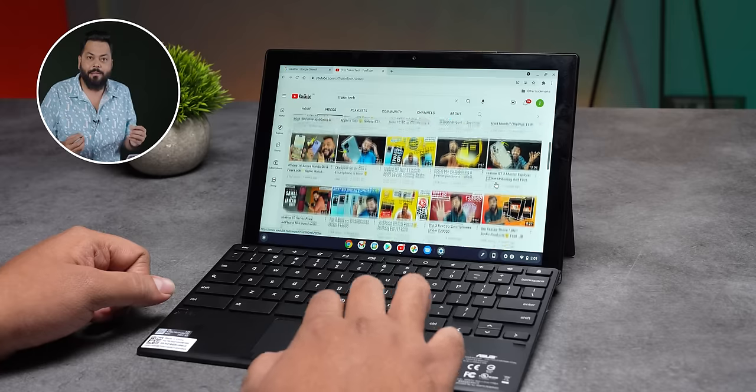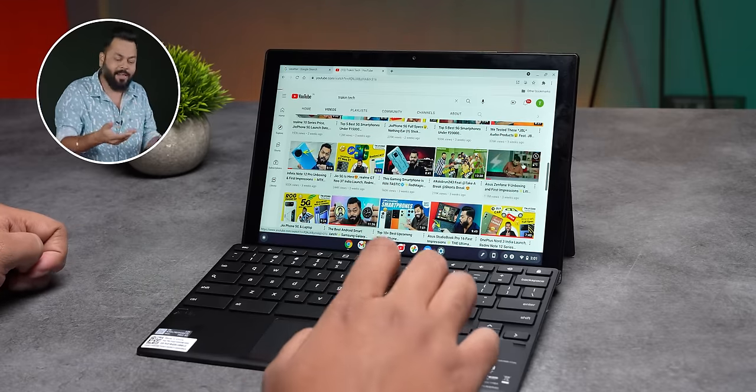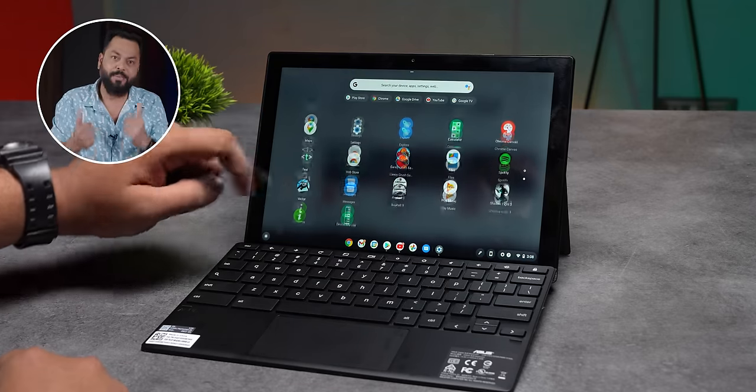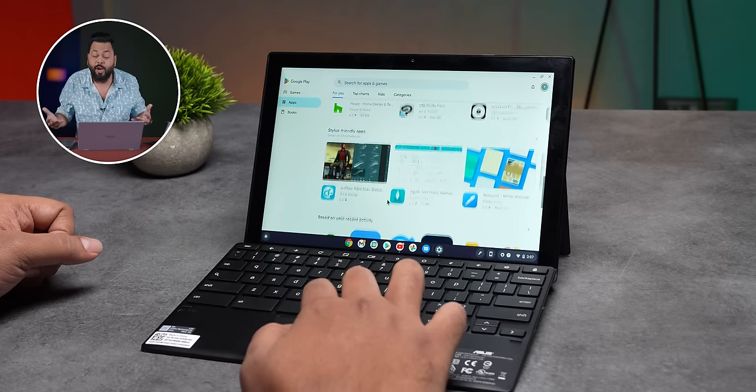And if I talk about user experience, it is very close to an Android phone, just with a bigger screen. Touch and everything — so if you use an Android phone, you will be very comfortable. For example, the control center, you swipe down, like an Android app drawer, you will get all the apps. App store — Android apps, you can do all that.